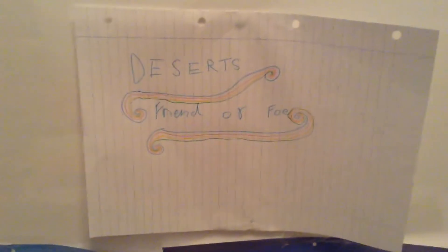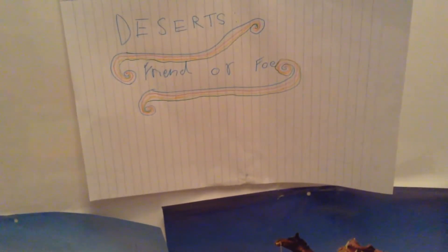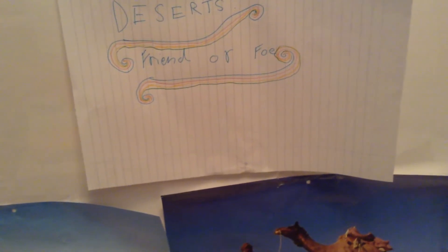Deserts: Friend or Foe by Amy Allinson. What to do if you are lost in the desert? How did you come to be here in the desert in the first place? Well, there are many reasons you could wind up in such a place.